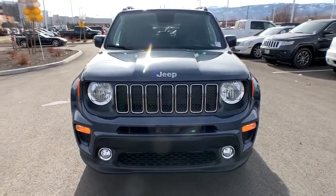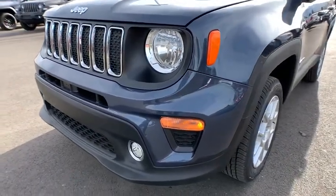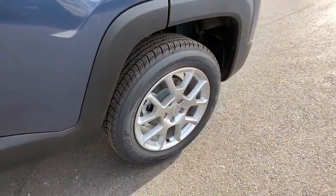AM-FM stereo radio, auto-off headlights, rear defrost, fog lamps, trip computer, MP3 player. This beauty is sure to make you the talk of the neighborhood, so call or drop in for a test drive today.